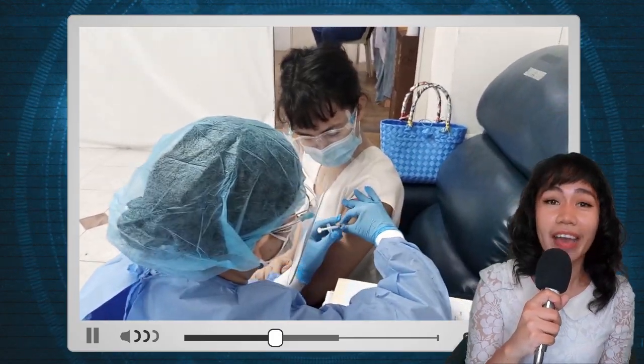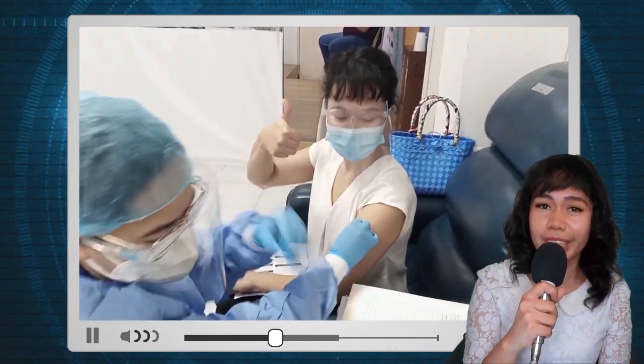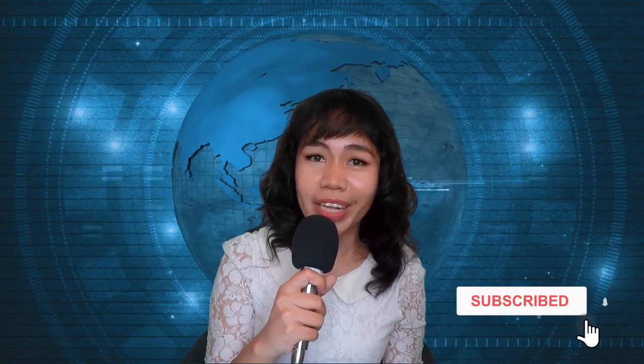Last March 4, 2021, CoronaVac vaccines arrived in Philippine soil and are now being deployed in various hospitals around the Philippines. In fact, today I got my first dose, March 5, 2021, at Adventist Medical Center, Manila. We will get to know more about CoronaVac — what kind of vaccine it is, what are the ingredients, and the side effects if you got CoronaVac as your first dose.